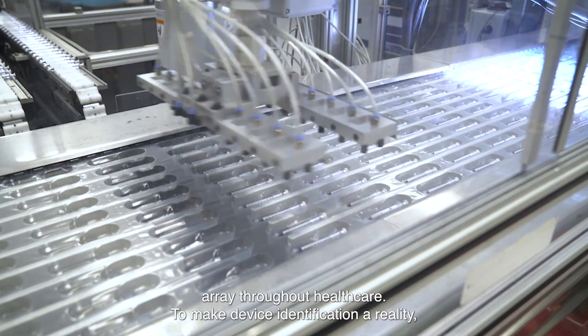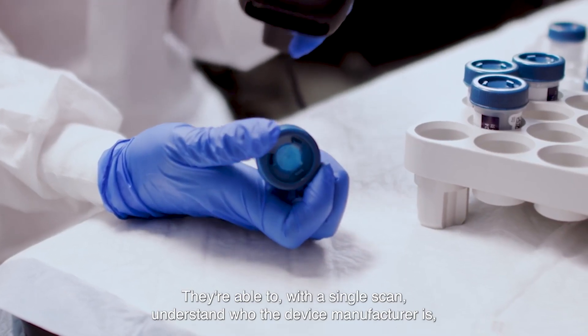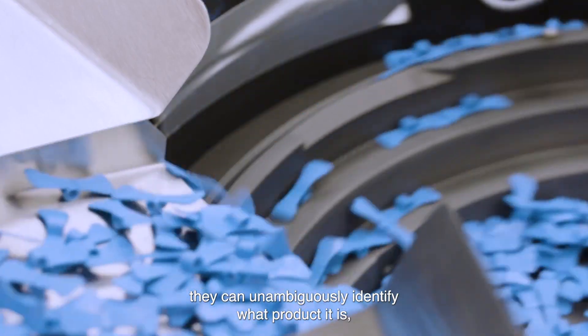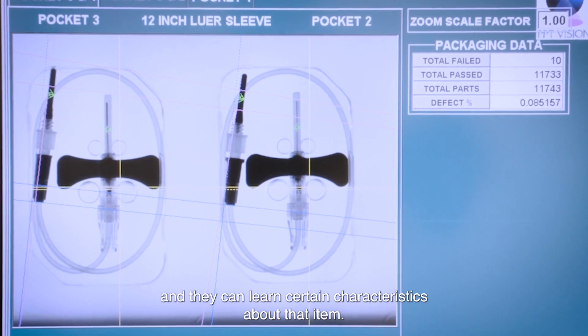To make device identification a reality, BD utilizes the GS1 system of standards. They're able to, with a single scan, understand who the device manufacturer is, unambiguously identify what product it is, and learn certain characteristics about that item.